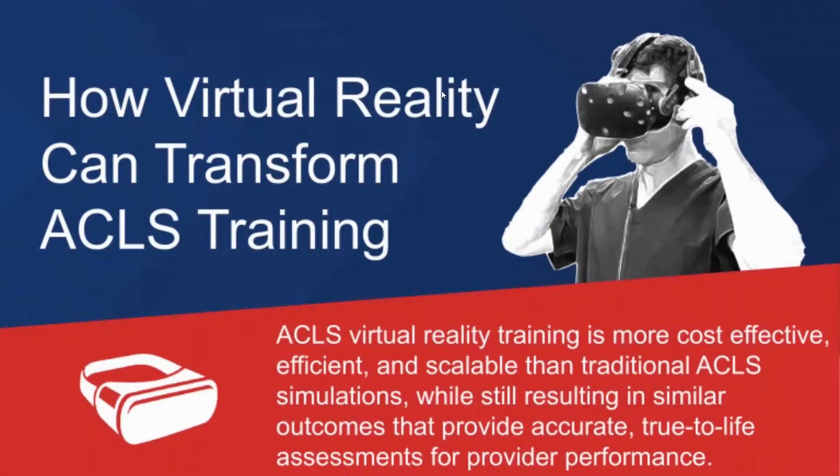For first responders, no two cardiac emergency calls are ever the same. The location's different, the patient's different, and each event is unique in its own manner. It's critical that your field personnel have a consistent, reliable, hands-on training process that prepares them for any cardiac situation. But delivering frequent training can be a challenge and comes with a high cost, and the 2020 COVID pandemic has certainly exacerbated the challenge of effective in-person training and keeping people safe.